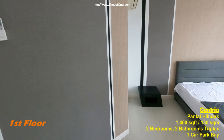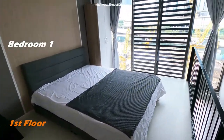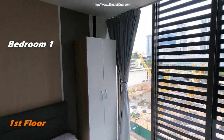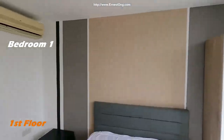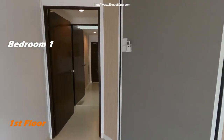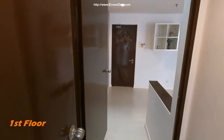On the first floor, immediately there's a queen bed in this room. There's a little partition in this area, with two doors.